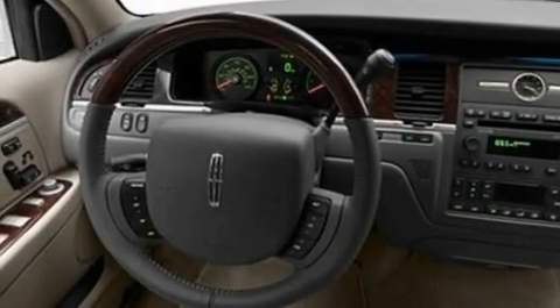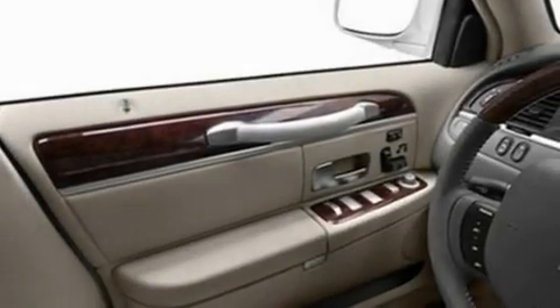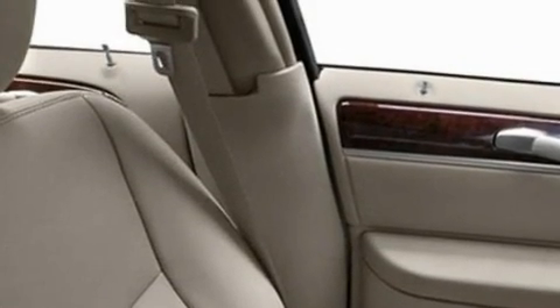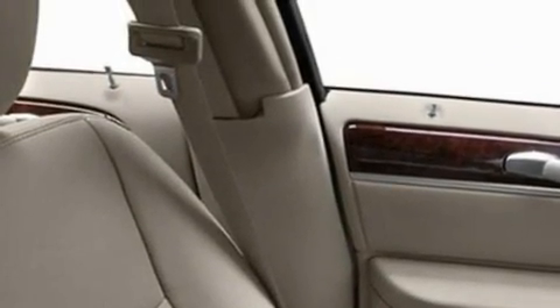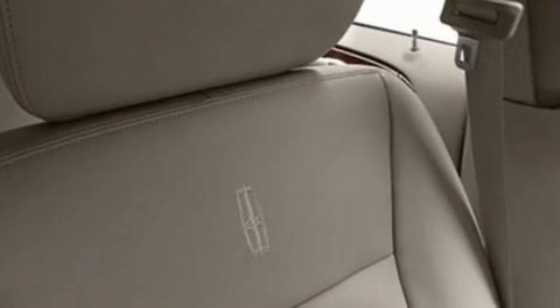Its top features include power-adjustable driver pedals, memory settings for the seat's positions so you can recall your favorite alignment with the push of one button, cornering lights, 9 strategically placed speakers, leather seats, a double wishbone independent front suspension, 17-inch wheels, a low-tire pressure indicator, an auto-dimming rear-view mirror, and cruise control.